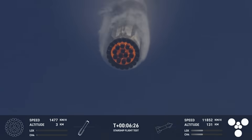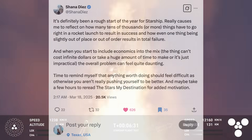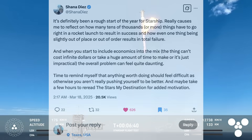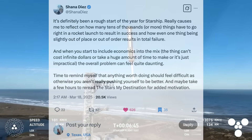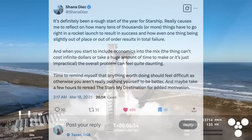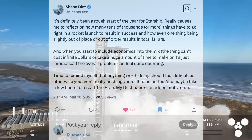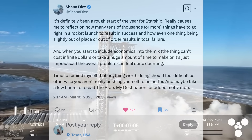Speaking of Starship, let's talk about Starship in Texas. Shanna, who works for the Starship program in Texas, shared: it's definitely been a rough start of the year for Starship. It really causes me to reflect on how many tens of thousands or more things have to go right in a rocket launch to result in success, and how even one thing being slightly out of place results in total failure. And when you start to include economics into the mix — the thing can't cost infinite dollars or take a huge amount of time to make, or it's just impractical — the overall problem can feel quite daunting.